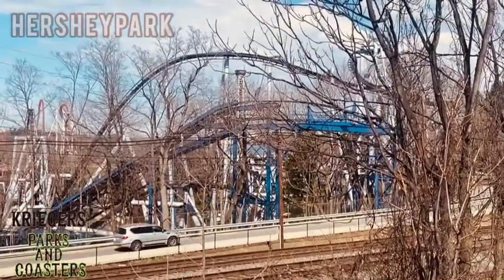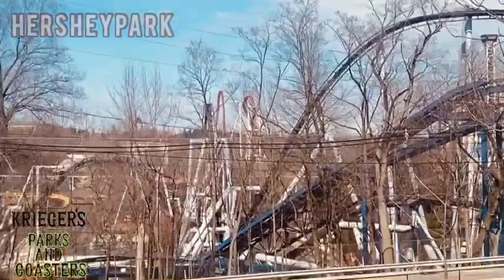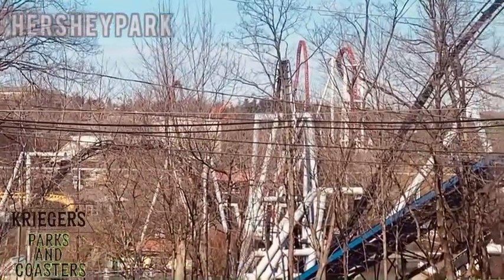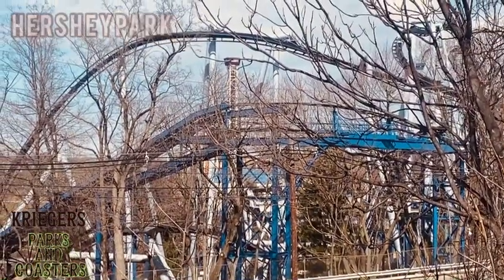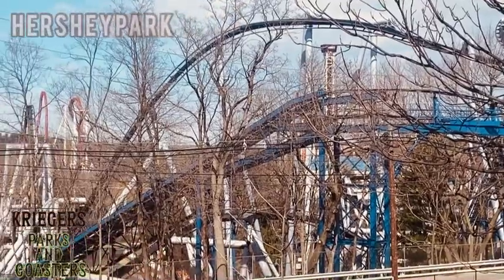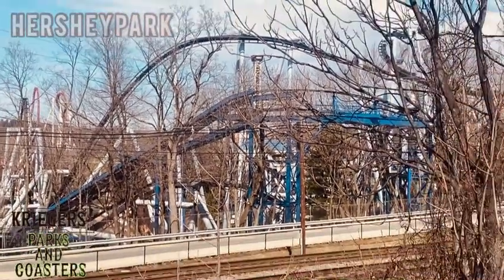Right here you can see a little bit of Great Bear as well as Super Duper Looper. There's Storm Runner in the background, Fahrenheit, and off in the distance here you can see one of the Triple Towers — the Hershey Tower.